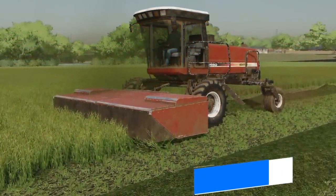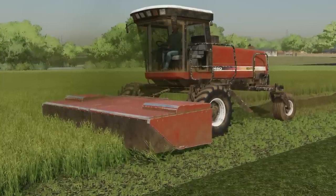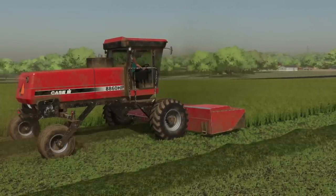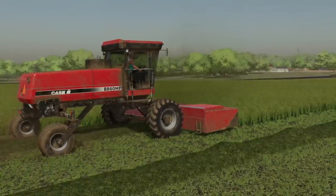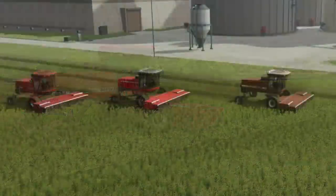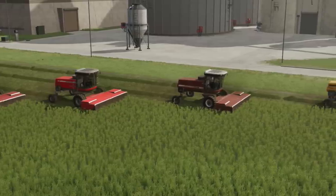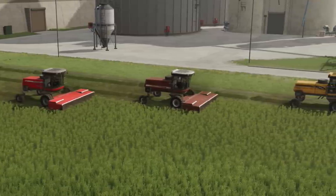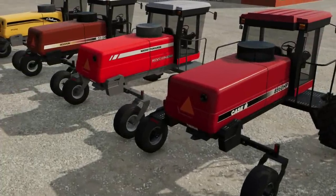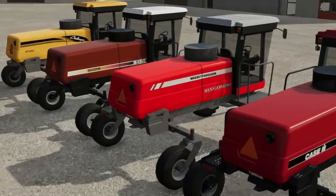BC Beulah Farms is back with an updated in-game screenshot of his windrow — we've actually got a bunch of screenshots. We even get to see some of the brands that are going to be included, such as Hesston, Case IH, Massey Ferguson, and Challenger, at least from what we can see today. He also said the disc-bin header is in-game and working with the mod. There are a lot of people who've been waiting for some non-green-and-yellow windrows, and BC Beulah, you are making a lot of people very happy right now.